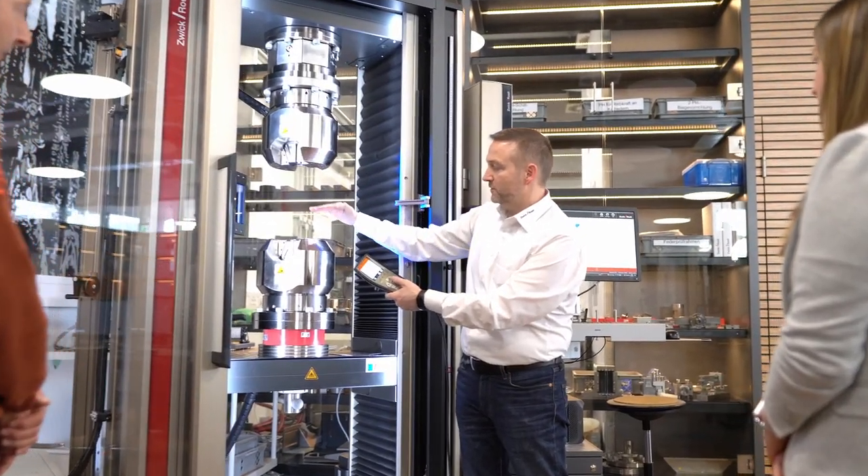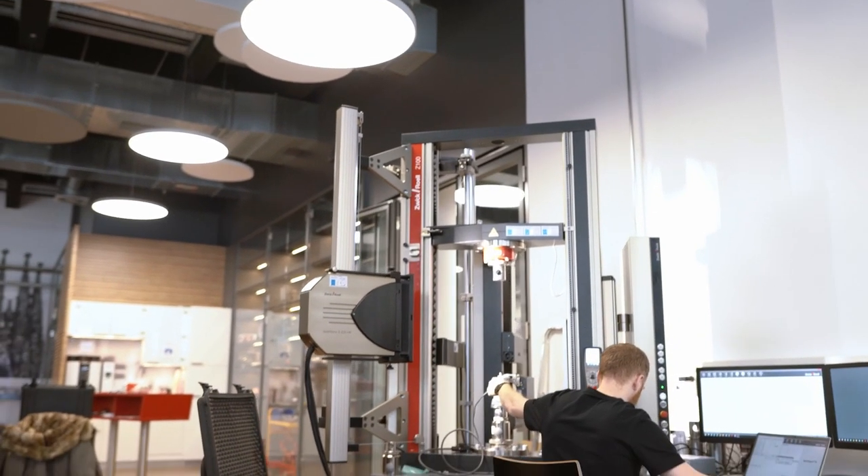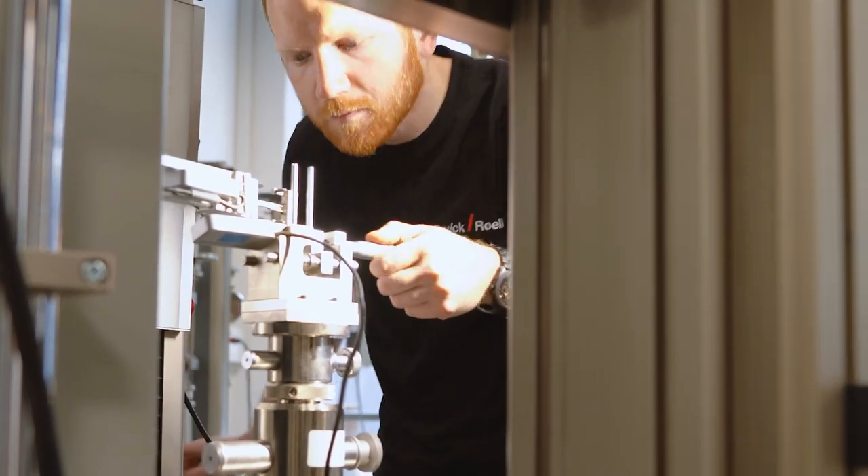Our goal is to help you understand the latest testing techniques to ensure your efficiency and productivity and get the most return on investment of your equipment. To register for classes, please visit our website or email us at training.us.zwickroell.com.